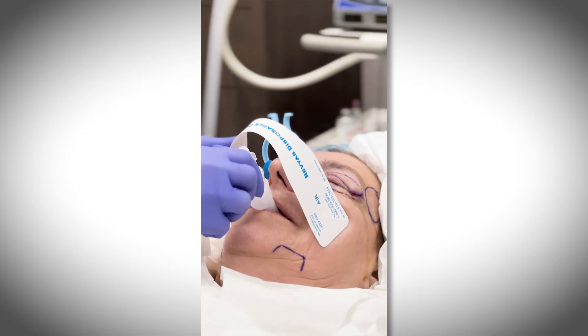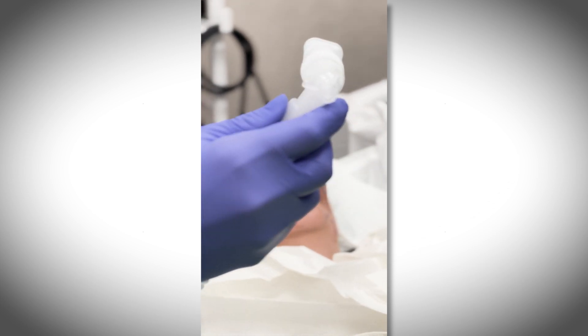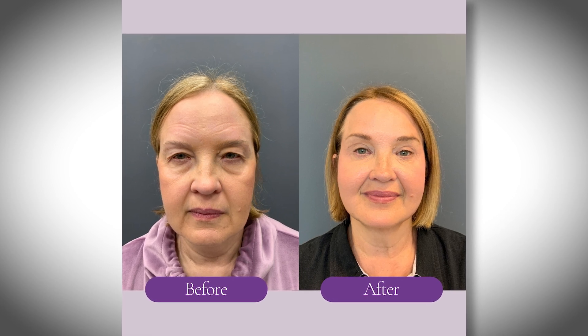Recovery after blepharoplasty is actually not very difficult — that's another reason why I really love performing this surgery, because it takes years off your appearance and at the same time the recovery is fairly straightforward. As the anesthesia wears off you will experience a little soreness and there's going to be some bruising, so in the first couple of weeks it's pretty hard to hide. People may wear dark glasses or cover it up with makeup. However, after that people recover quite well, and because eyelid skin heals so well, the scar becomes practically invisible after a few months.